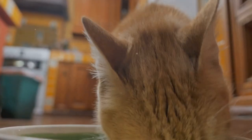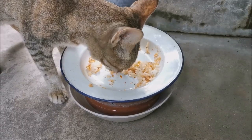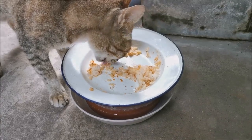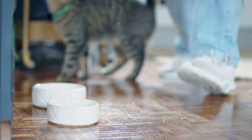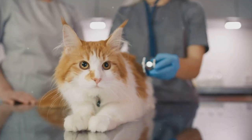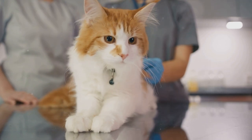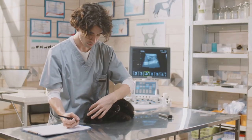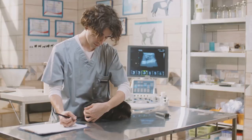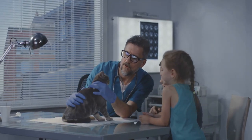A balanced diet is crucial. Just like humans, cats need a variety of nutrients from different food sources. Their meals should be a mix of proteins, fats, and carbohydrates. It's not only about what your cat eats, but also how much — portion control is key. Instead of making drastic changes, consider gradually reducing the amount of food your cat consumes. But don't go it alone. Reach out to a vet to help create a personalized diet plan. They can ensure your cat's nutritional needs are being met, even while on a diet.